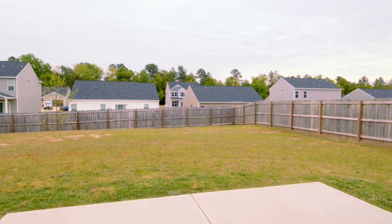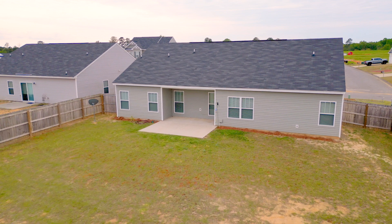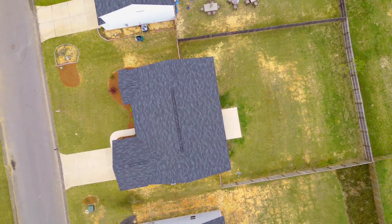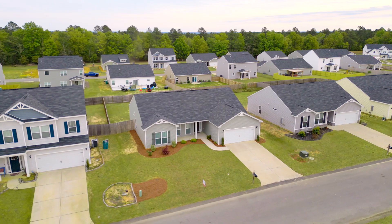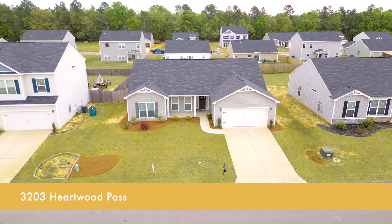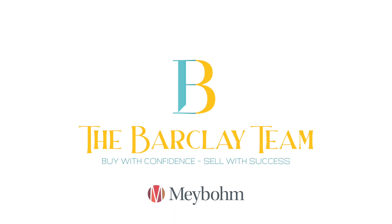Step outside to this large patio and fenced back yard. It's ideal for outdoor entertaining and leisure. This home also has radiant barrier roofing for energy savings. Welcome to the Pines at White Pond.